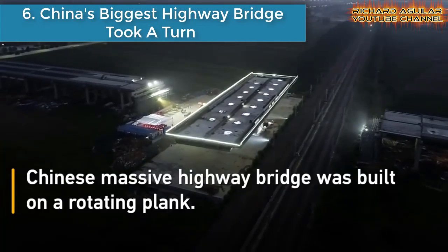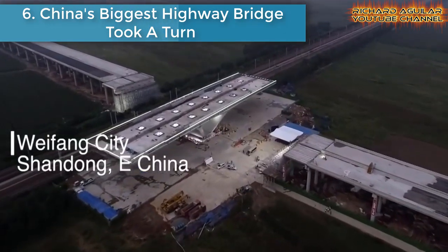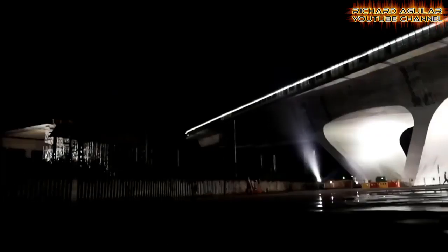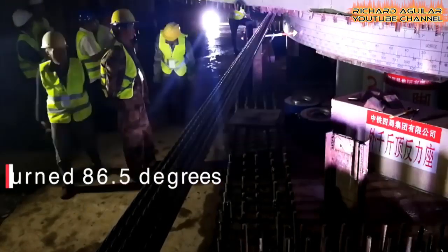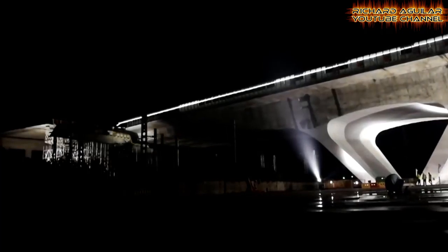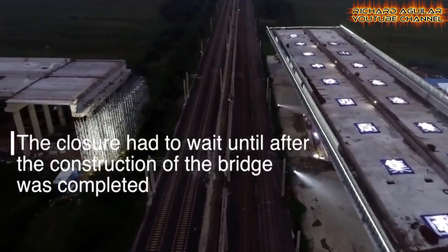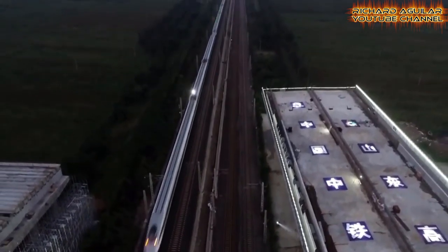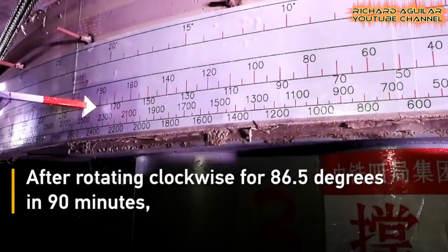Number six is China's biggest highway bridge that took a turn. This huge highway bridge in China was rotated almost 90 degrees in 90 minutes. The bridge stretches across a high-speed railway, weighing 18,800 tons with a length of 130 meters and 33.7 meters wide. This bridge rotation set a new record for the amount of weight being transferred on a national highway.